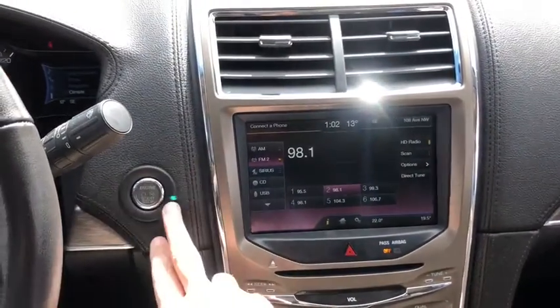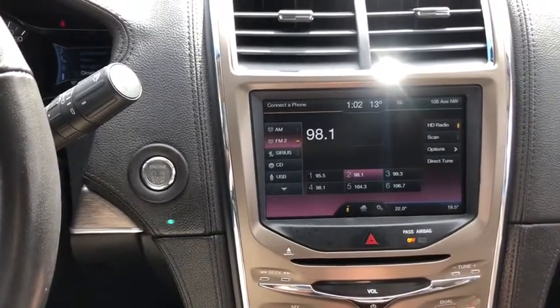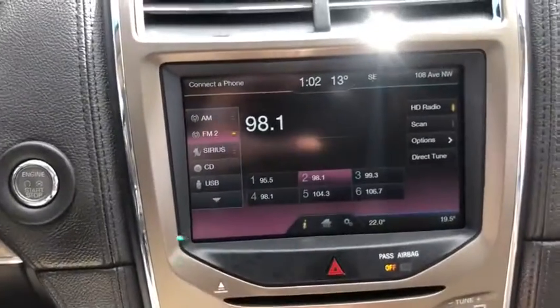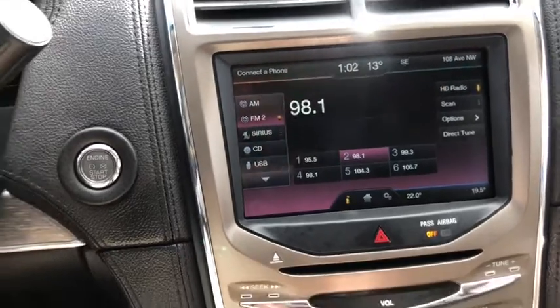Moving into the middle we have our push start ignition. You do have the My Lincoln Touch system in here. In the top left-hand corner you can connect your phone through Bluetooth — it'll pull in contacts as well as messages. You also have your audio in the bottom left, which the screen is on right now. You have AM FM radio as well as Sirius satellite radio. You have a CD player with USB and Bluetooth connectivity.